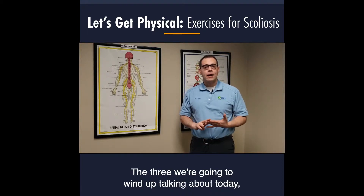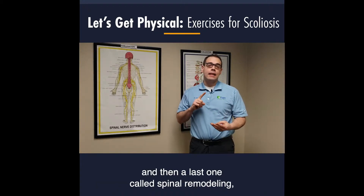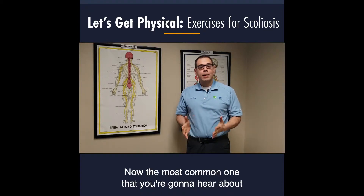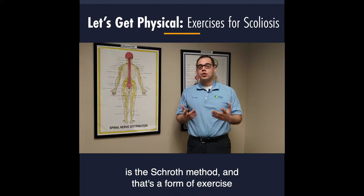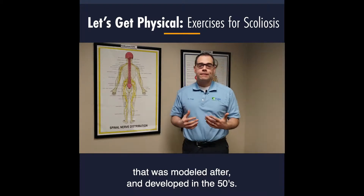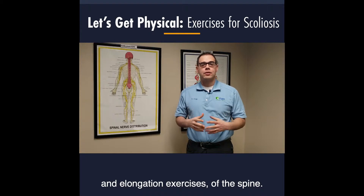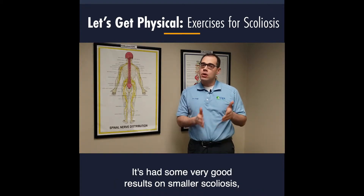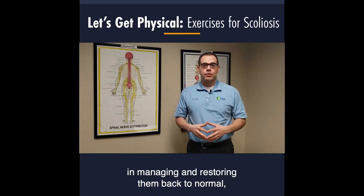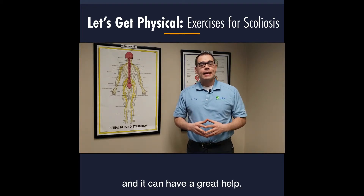The first method we're going to talk about is called SCROTH. It's a form of exercise that was developed in the 1950s and involves a lot of pulling exercises and elongation exercises of the spine. It's had very good results on smaller scoliosis in managing and restoring them back to normal, and it's usually administered by physical therapists.